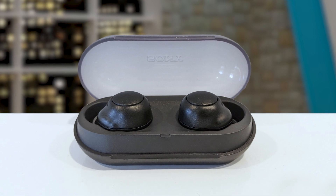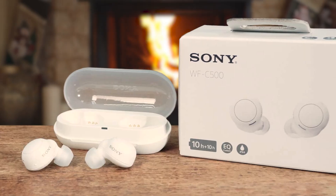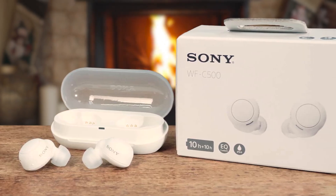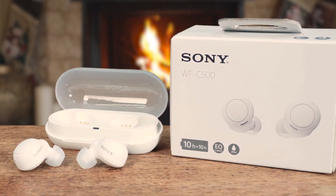With up to 10 hours of battery life on the earbuds and an additional 10 hours provided by the charging case, the WF-C500 keeps the music going all day long. They are also rated IPX4, making them splash proof and sweat proof. The Sony Headphones Connect app allows users to fine tune their sound preferences, and the optional use of one earbud allows users to stay aware of their surroundings when needed.